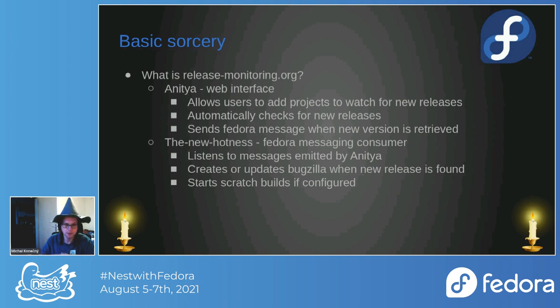Anitya is the part of release-monitoring.org that users will have experience with. Here you can add projects you want to watch, add mappings for them to distributions, edit existing projects, and it supports plenty of different backends — the pages you can use to actually check for new versions.